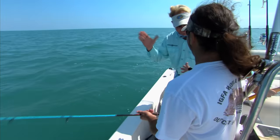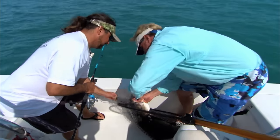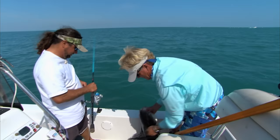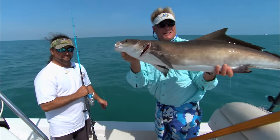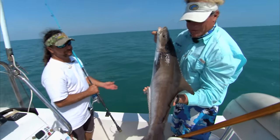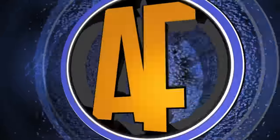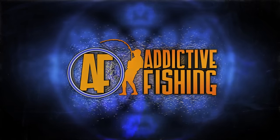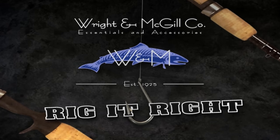There you go, brother — way to go! That circle hook right in the perfect spot again — does the trick every time. Laser sharp circle hooks — get you one of them, brother. Y'all stay tuned, we're gonna be right back with some more Addictive Fishing and hopefully another big old cobia just like this with Captain Scott Lum.